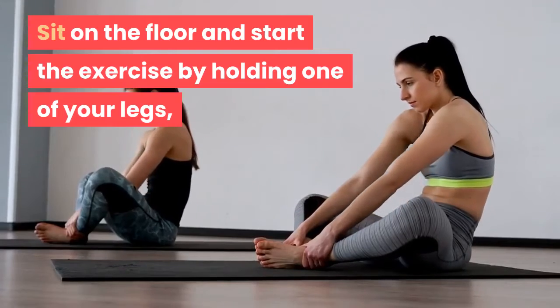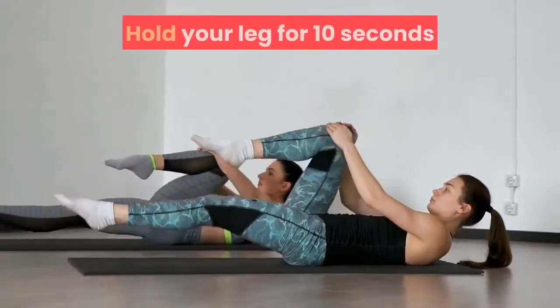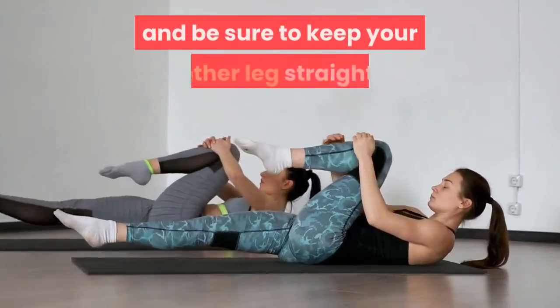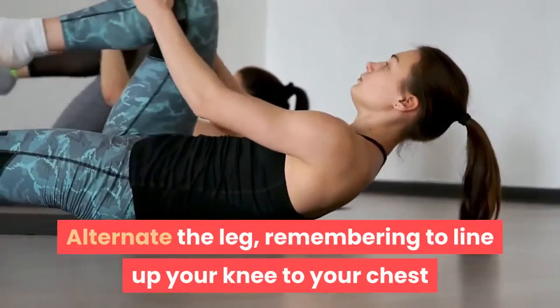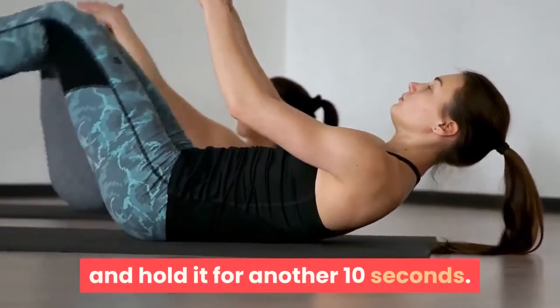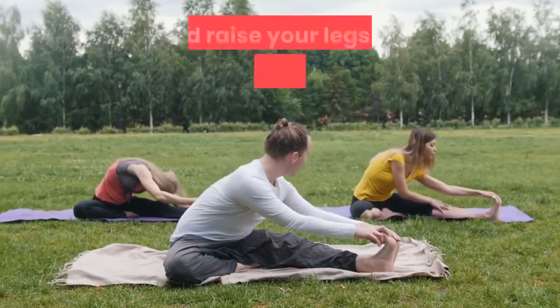Sit on the floor and start the exercise by holding one of your legs with your knee bent and in line with your chest. Hold your leg for 10 seconds, and be sure to keep your other leg straight. Alternate the leg, remembering to line up your knee to your chest, and hold it for another 10 seconds.